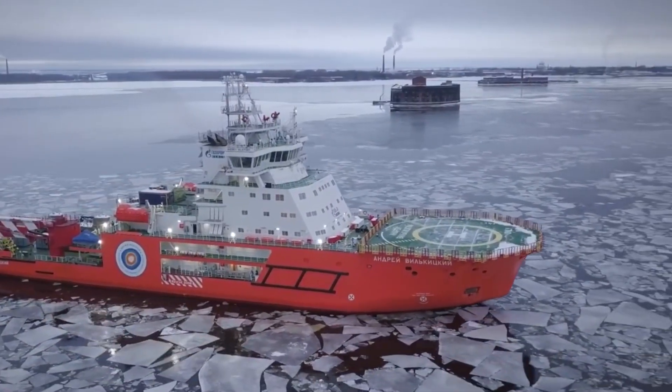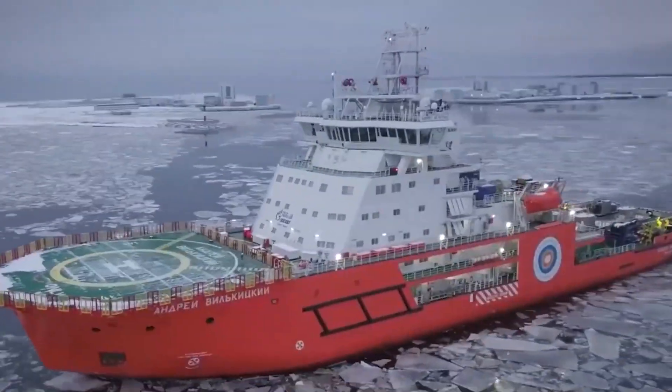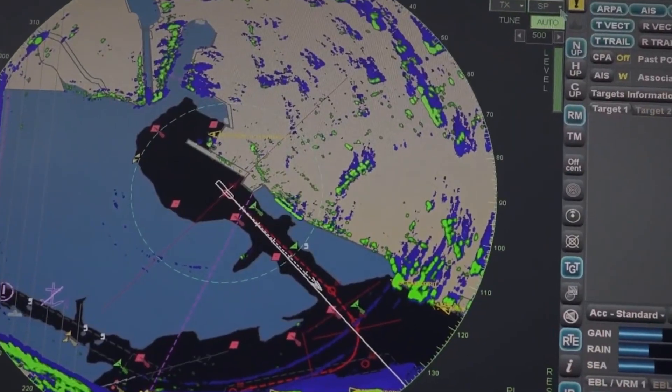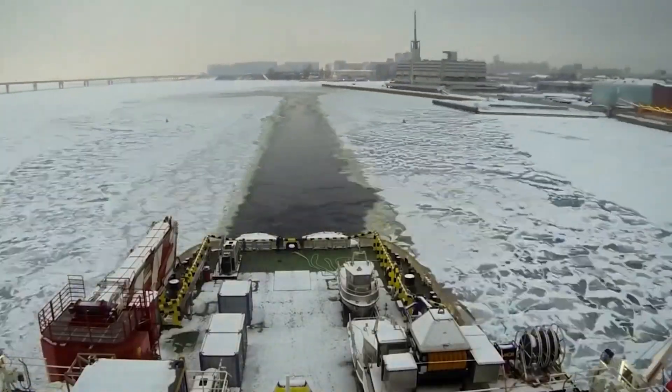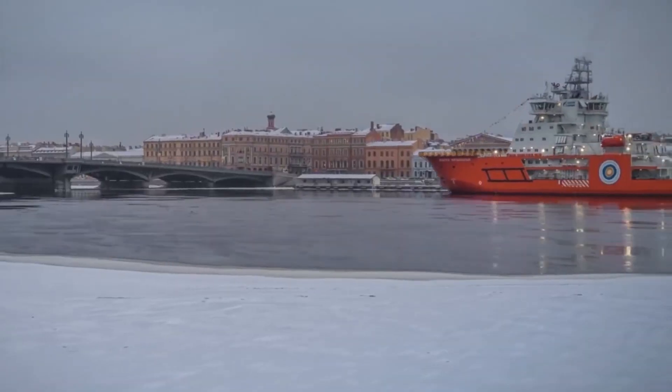Arctic-class icebreakers have a double hull, with the outer hull being approximately 48mm thick at the ice-breaking areas and 25mm thick elsewhere. There is a water ballast between the inner and outer hulls, which can be shifted to aid ice-breaking.